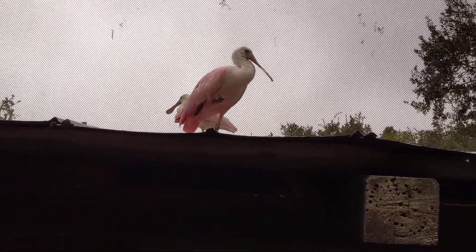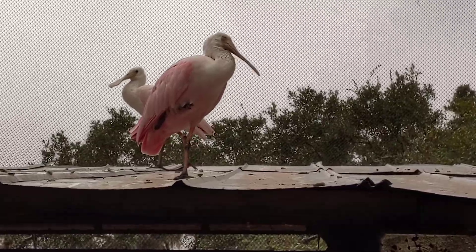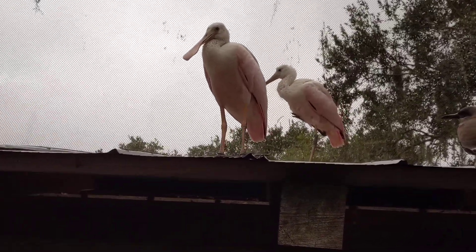We have the roseate spoonbills. Now it's interesting that this one's more pink. I don't know if the males are darker than the females. Normally the females are less vibrant because they have to blend in when they have the young. Pretty birds.